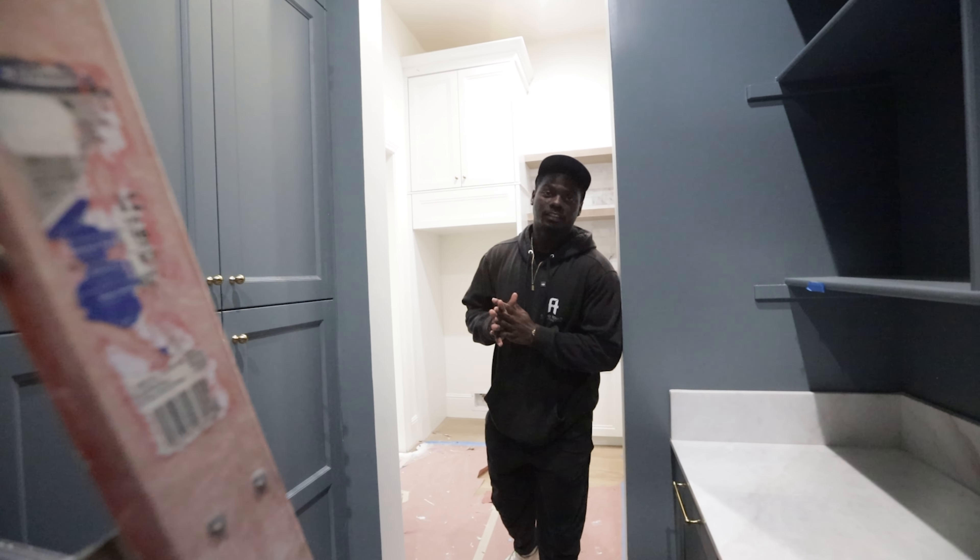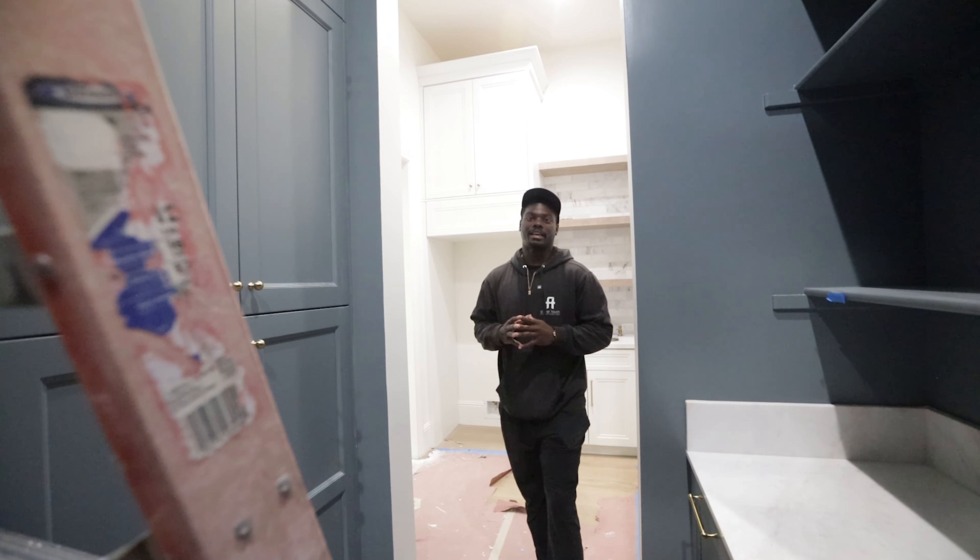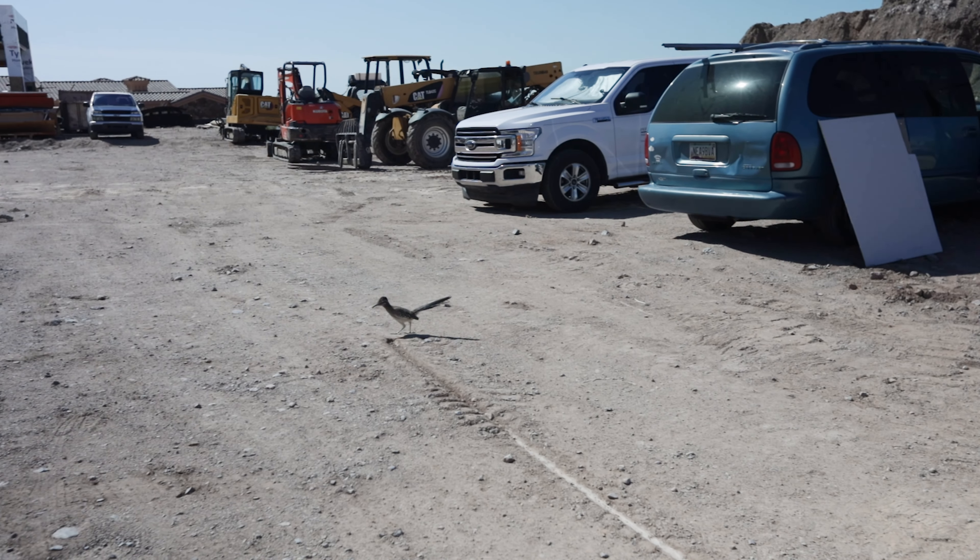And that's all we have for the secret pantry back here at the Painted Mountain residence.